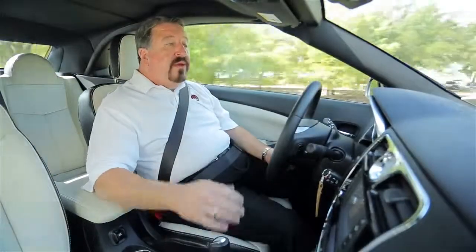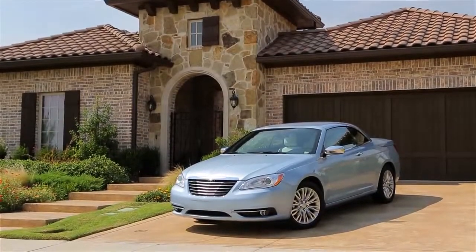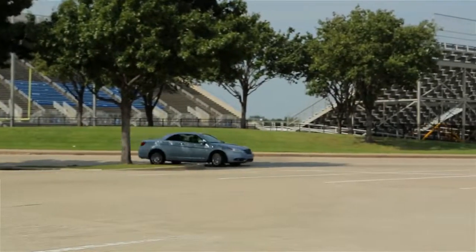The top goes up and down in 30 seconds and you can operate it from the key fob. But largely the car is unimpressive — to be honest, it doesn't handle great, and even with the 6-cylinder it's a little sluggish.